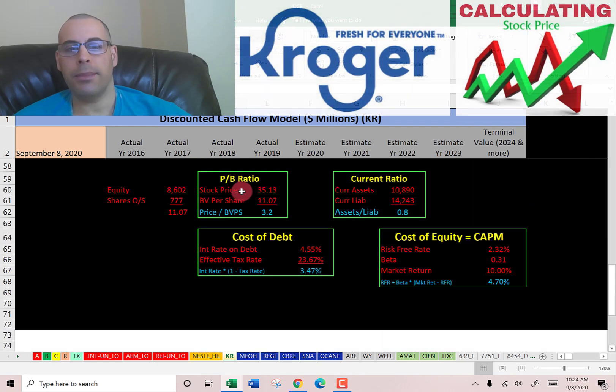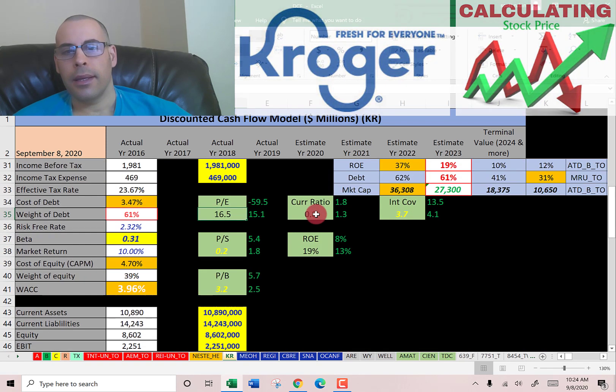Price to book is the stock price over book value per share. Book value per share is equity divided by shares outstanding — remember, equity is assets minus liabilities on the balance sheet. Their ratio is 3.2, and I'd like to see below 3.5, so investors are paying $3.20 for one dollar of book value.